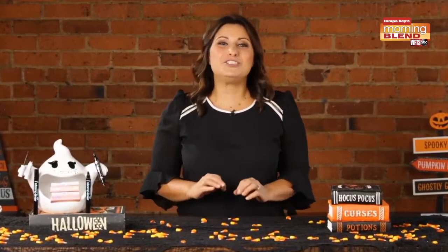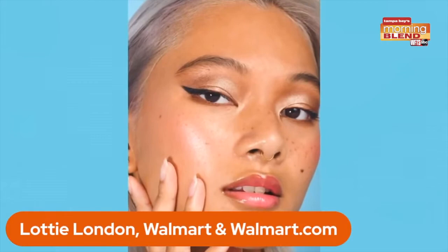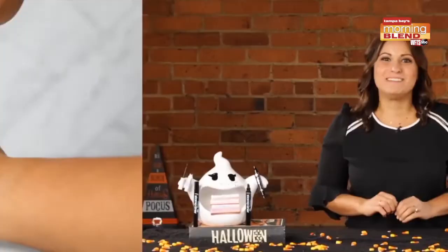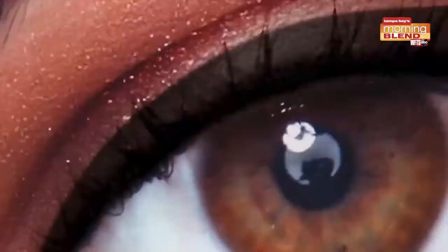An easy Halloween costume is to do a cat eye look using a stamp and pen designed to create winged eyeliner in no time. With the stamp on the corner, draw the wing to the top lash line for a perfect cat eye.